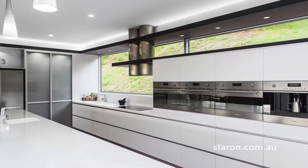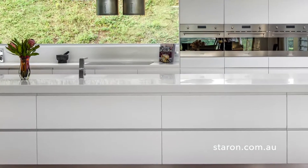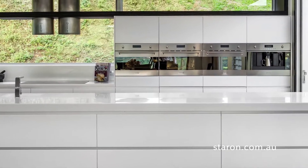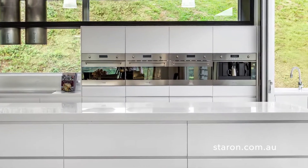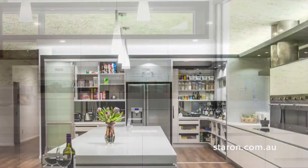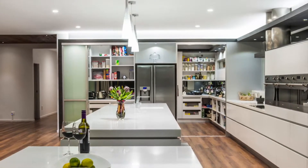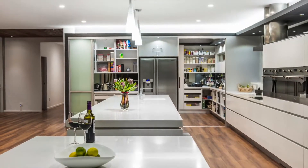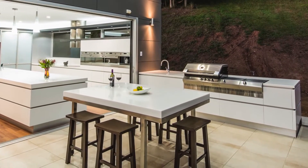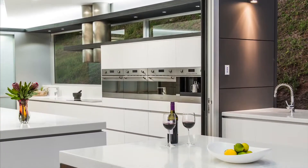As the lifespan of this kitchen was also important, Staron solid surfaces has been selected in Quasar White to be clad on all the cabinetry fronts for a simple and clean look. Staron in Aspen Glacier completes the benchtops and splashback with its non-porous, durable and monolithic nature. Staron also continues outside to the integrated sink and barbecue area, again both as benchtops and cabinetry doors.